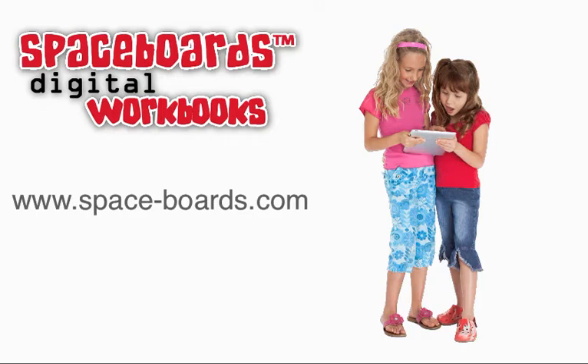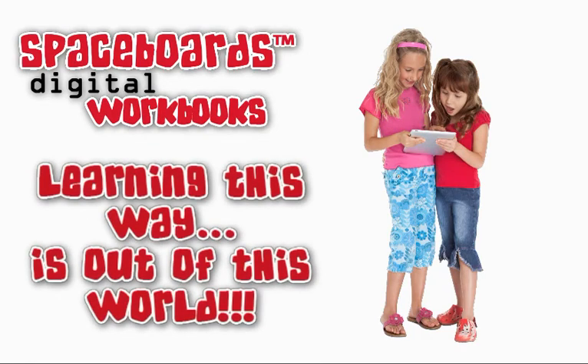To find out more about Spaceboards, visit us at www.spaceboards.com. Learning this way is out of this world.